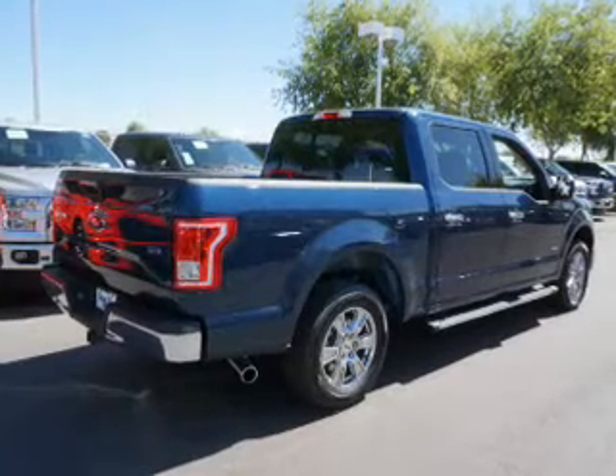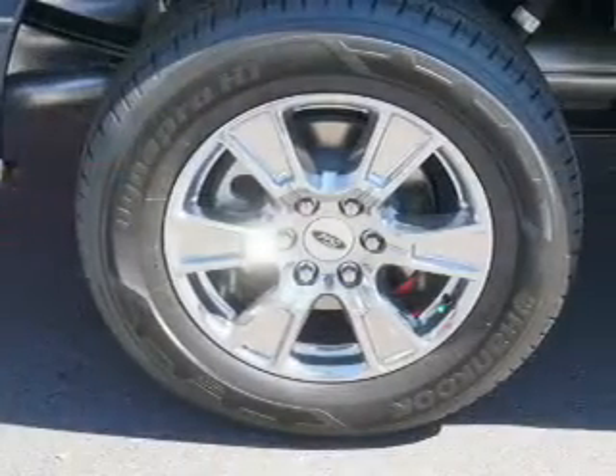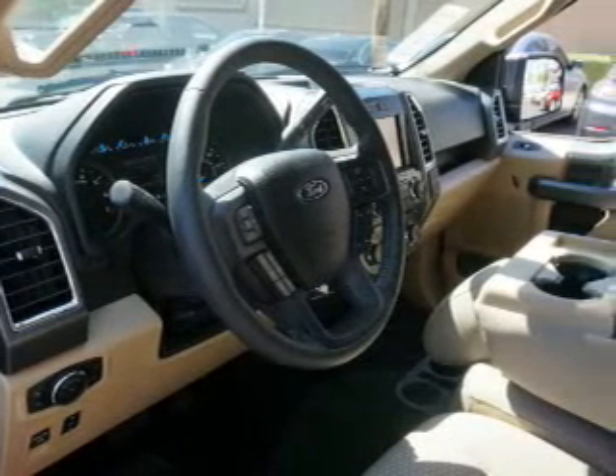Inside you'll find curtain head airbags, front airbags, side airbags, side impact door beams, child safety locks, child restraint seats, power outlet, power steering — great quality at a great price.